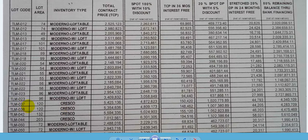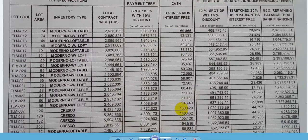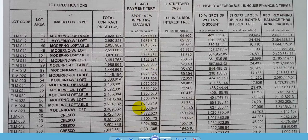Let's check the price list. Lot 037, lot area 120 square meters, Crisco model: the total contract price is five million four hundred twenty-five thousand one hundred thirty-six pesos. Spot cash comes with a ten percent discount. The total contract price is also payable in 36 months interest-free on a cash term. This is the Crisco Lot 037.